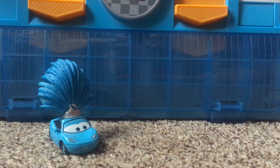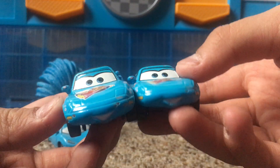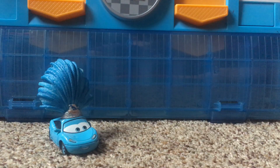You guys can ask me in the comments: should I review the Dinoco Mia and Tia, also seen in the Daydream series? Let me know in the comments below. If you say yes, I'll do it; if no, I won't make a video — that's totally fine with me.